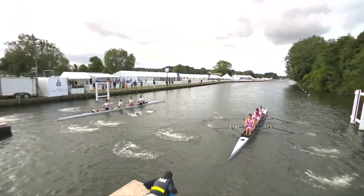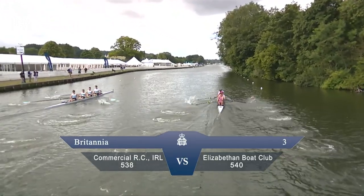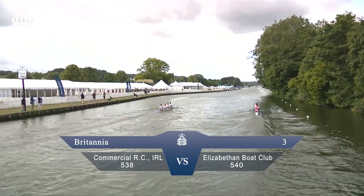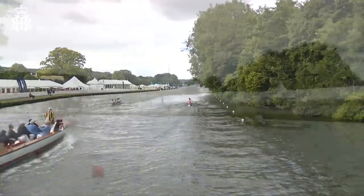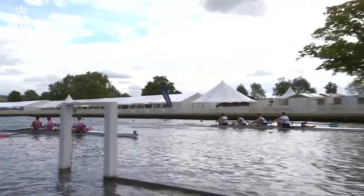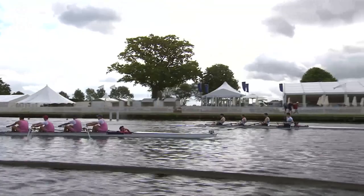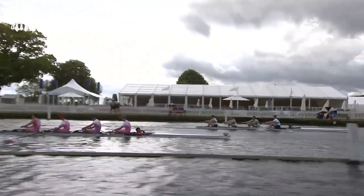This is the Britannia Commercial Rowing Club from Ireland against Elizabethan Boat Club. Elizabethan to the right of your picture on the Bucks station nearest to Temple Island. Scrapping along in the early stages trying to keep pace with the Irish boat, who look to have got out a little bit cleaner. That commercial crew are looking very smooth in the way they are picking up their catches.